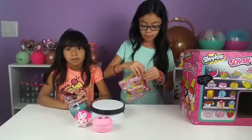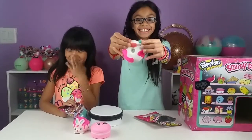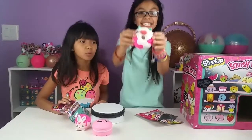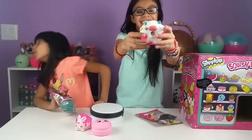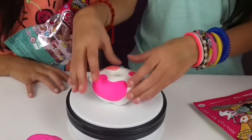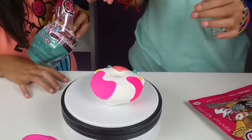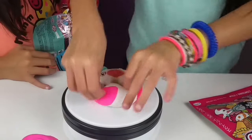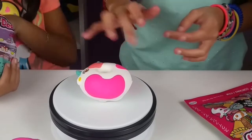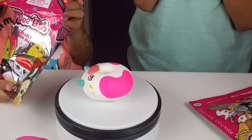Alright, let's see what's next - we're gonna open the other one! What do you got, Natalie? It's a cow donut! That is so cute, guys. Let's see if it's slow rising... it's kind of fast. Look at the colors - it has white and pink. Cows usually have white and black, but this is white and pink, so it's a cow donut!